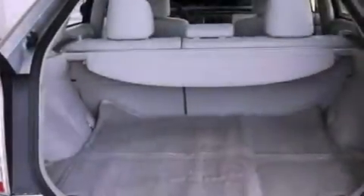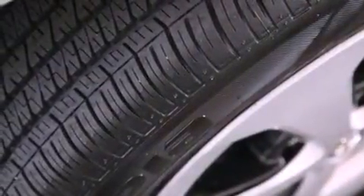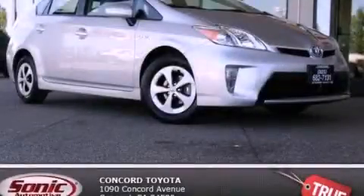With an EPA estimated rating of 48 miles per gallon on the highway, this automobile is clearly a fuel-efficient choice. Contact us today and schedule your opportunity to see this vehicle in person.